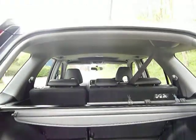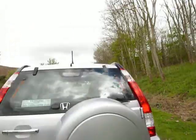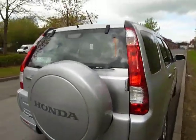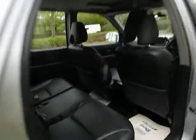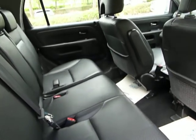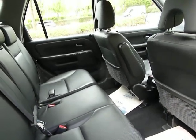Obviously the seats are split folding as well and you've got a tonneau cover there. Moving round now to the passenger side of the vehicle just to show you some of the legroom. This vehicle has got full black leather interior and is in very good condition indeed.